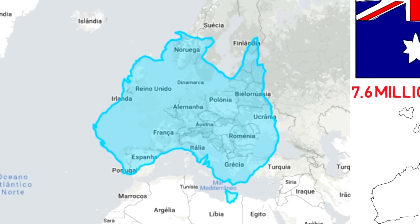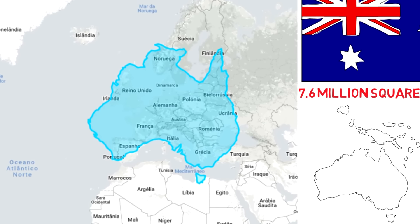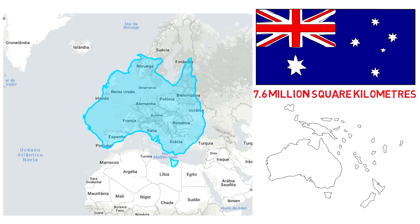The main point is that in order for us to truly perceive size comparisons between countries on a map, they would have to be displayed along the same line. The fact that they are displayed in their actual locations means their size is distorted when we try to convert a globe into a plane.